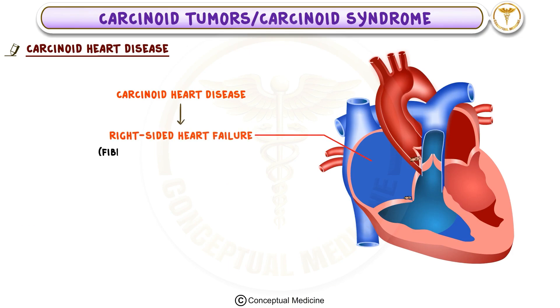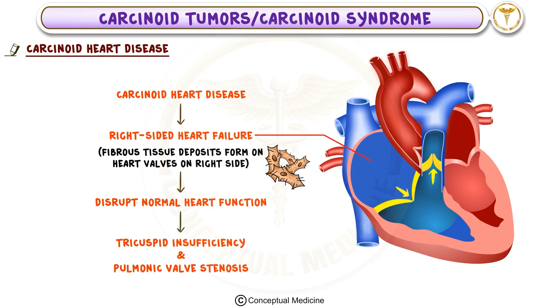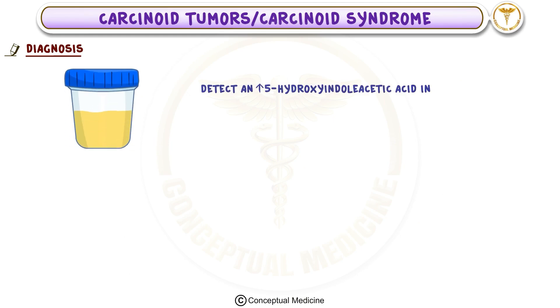This is because fibrous tissue deposits form on the heart valves, especially on the right side, disrupting normal heart function and leading to conditions like tricuspid insufficiency and pulmonic valve stenosis. Carcinoid syndrome is often diagnosed through tests that detect an increase in 5-hydroxyindoleacetic acid, 5-HIAA, in the urine.